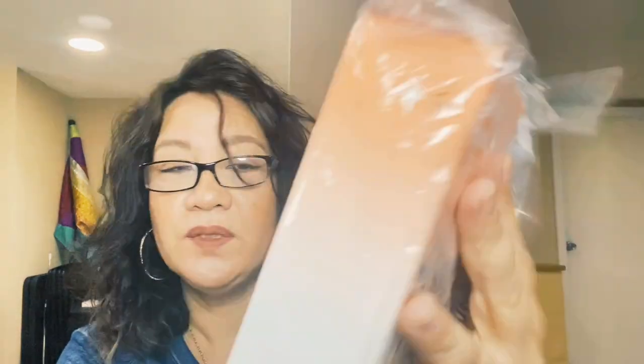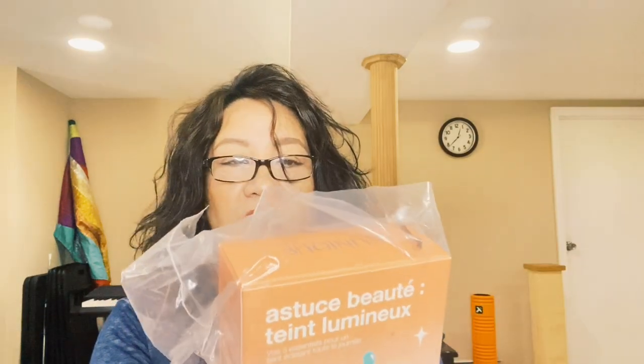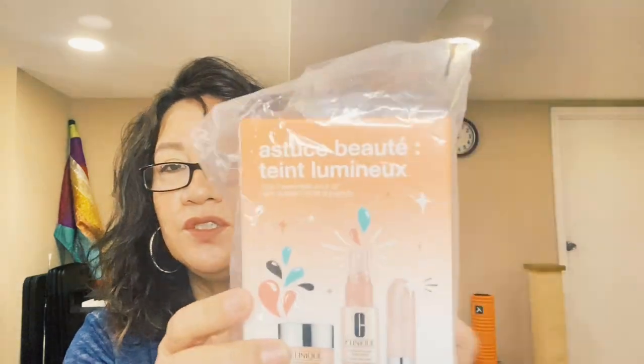This is the Clinique 'Get the Most Glow' set. I'm interested in trying the stick — I've used the Moisture Surge before. I'm also interested in trying the spray and the Chubby Stick. I want to try this before committing to the full size.